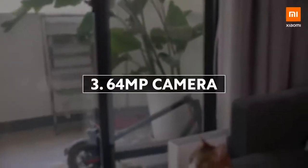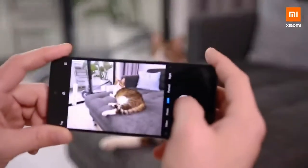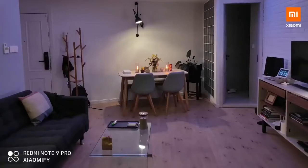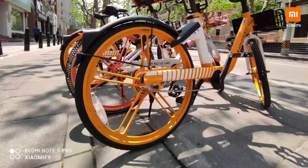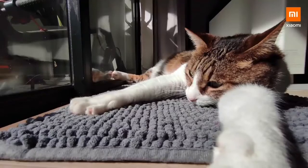The camera on the global version is quite a bit better. It's got a 64 megapixel main camera, and the pictures come out looking quite good. The weather was very nice last week, so I've got some very nice and sunny photos. Also, the 119 degrees ultra wide-angle lens looks very decent. I personally like that wide-angle look, and they come out looking quite good.